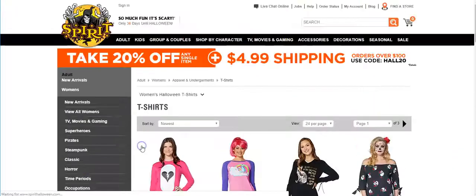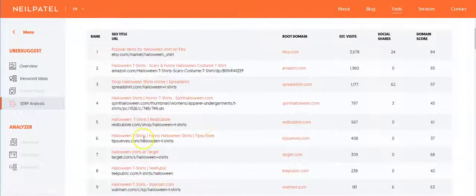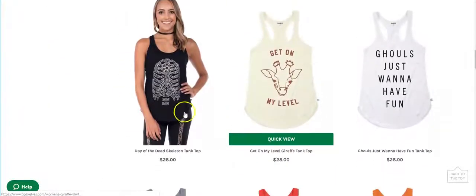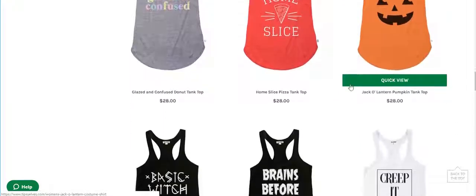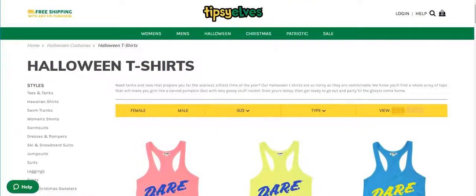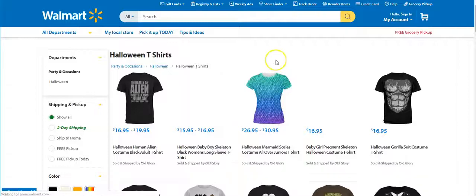Here's another one — let's see what they have. Just make sure you click off of here. These don't really look like Halloween shirts. 'Goals just want to have fun,' 'get on my level,' 'brains before beauty,' 'creep it real' — I mean, it's giving me a lot of great ideas here. Let's just continue on with Halloween shirts.